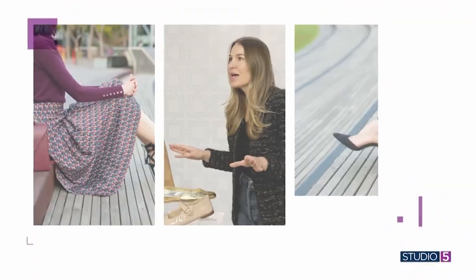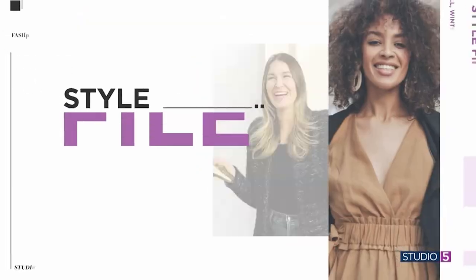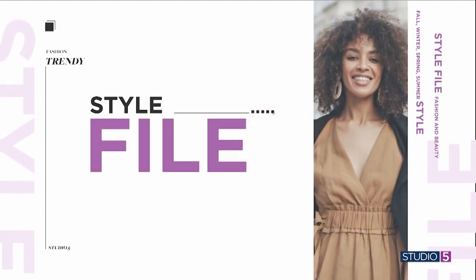Let's get ready together for warmer weather ahead. Before we know it, the pool days are coming. In today's Style File, we're sharing some of the prettiest, most flattering styles in swimwear this year for 2023, plus advice on what to look for if you want to add a new suit or two to your collection. Studio 5 style and fashion contributor Casey Matheny is here to fill us in.